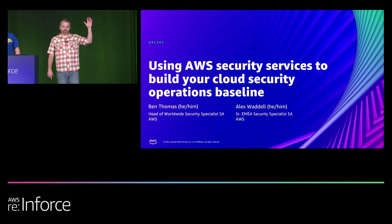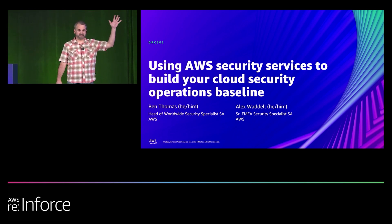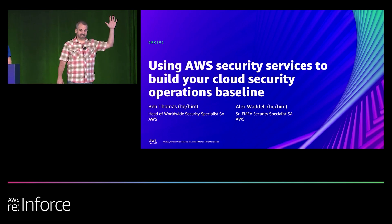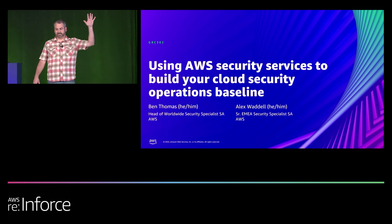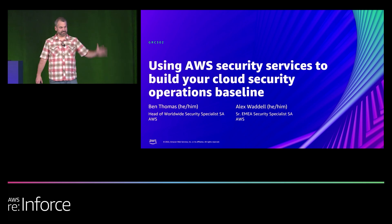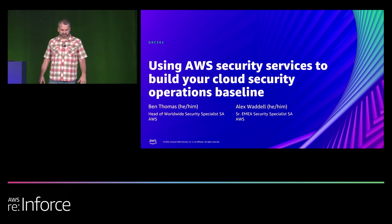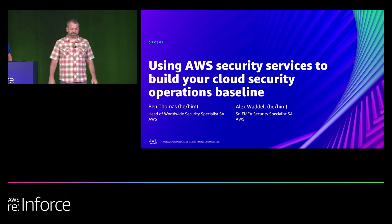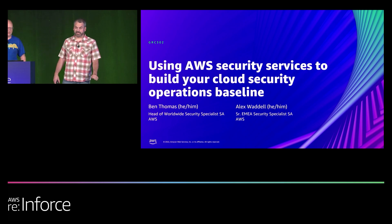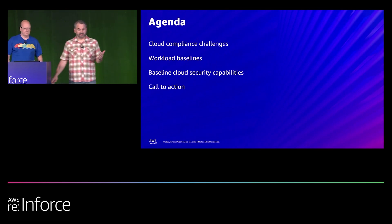Just so we know who we're talking to first — whose primary role is audit compliance? Security? Other? Is that dev? Is it operations? So you're at 'Using AWS Security Services to Build Cloud Security Operations Baseline,' GRC 302. Let's get going, Alex.